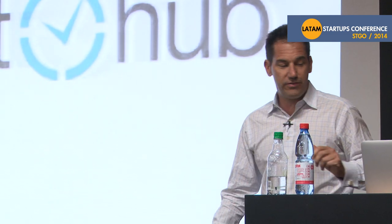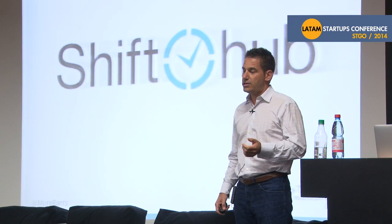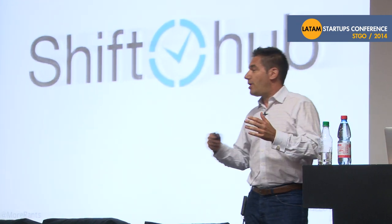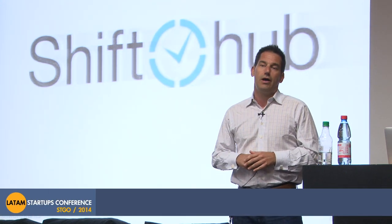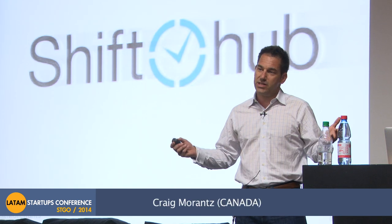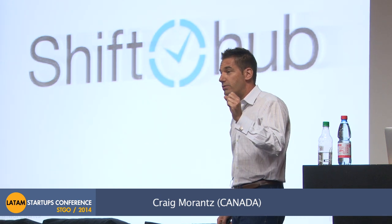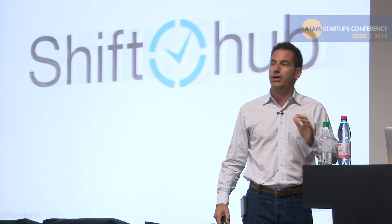ShiftHub was a company that I invested in and was a co-founder in. When I got there, my job was to drive revenue. We had $500,000 in the bank and I did all the things I thought I was supposed to do. I got a fancy CRM, spent money on AdWords, went to trade shows, hired salespeople, got a fancy SaaS-looking website. Fast forward one year later, we had zero money in the bank and sales of a whopping $2,000 a month.